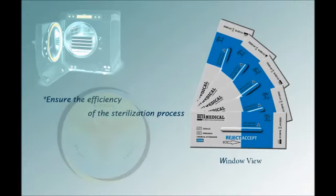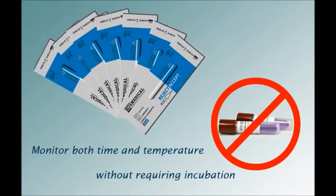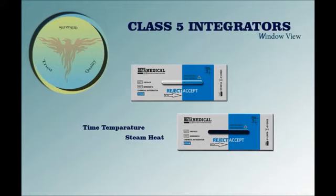Behamedicar Class 5 integrators help ensure the efficiency of the sterilization process. The Class 5 integrator mimics the ability of a biological indicator at 3 separate and distinct points during the sterilization process, monitoring both time and temperature without requiring incubation as a biological indicator does. These Class 5 integrators can detect certain types of sterilization process failures which may not be noticed by physical or other types of chemical monitors, and importantly they do not contain biological spores.